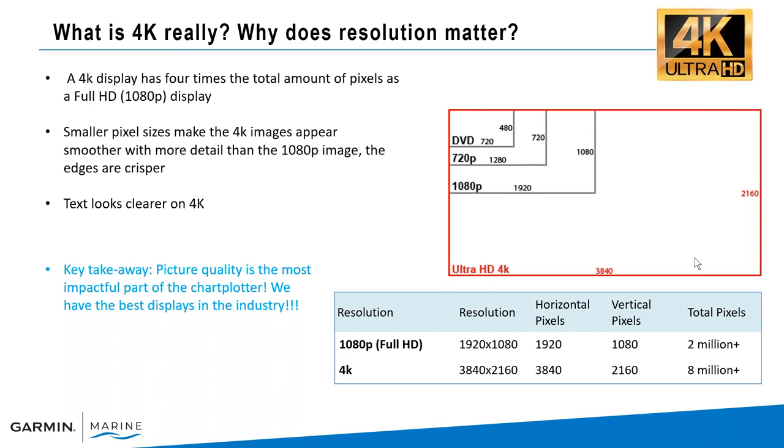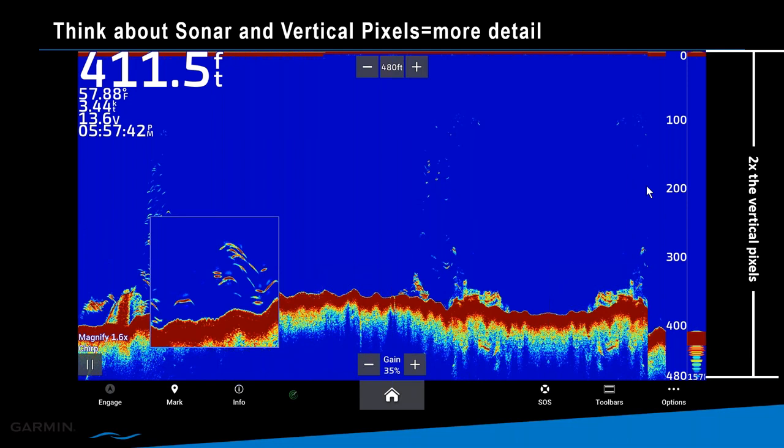Here's a screenshot example. Think about sonar and vertical pixels — it equals more detail. So two times the vertical pixels. We have this in the magnify mode on our traditional CHIRP sonar, and you can see how detailed this is just from a screenshot.